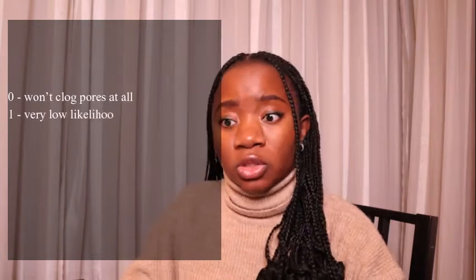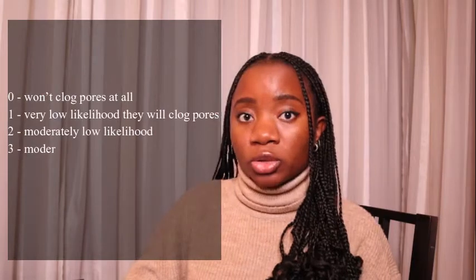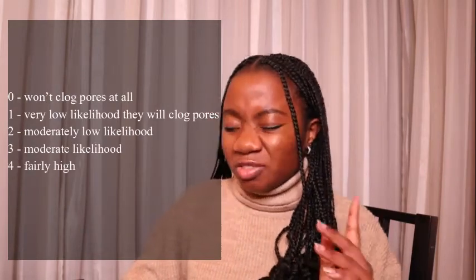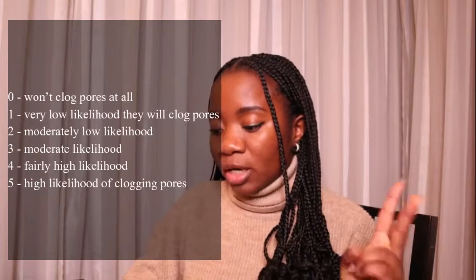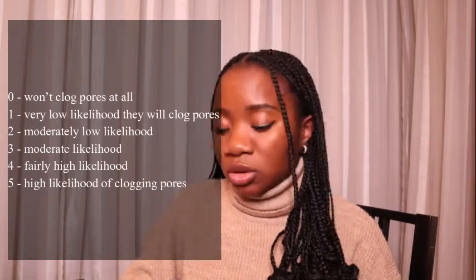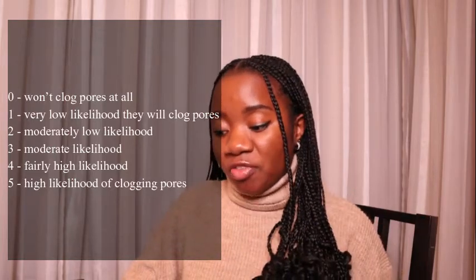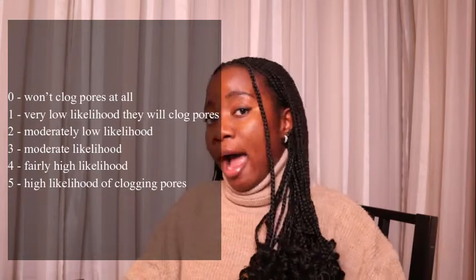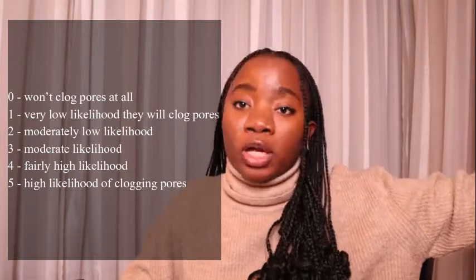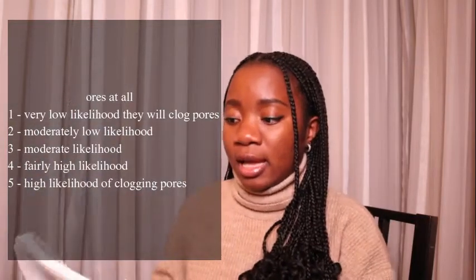The scale used to number the oils starts from zero and ends with five. Zero means it won't clog your pores; one is a very low likelihood; two is moderate-low likelihood; three is moderate likelihood; four is fairly high likelihood; and five is a very high likelihood of clogging your pores.